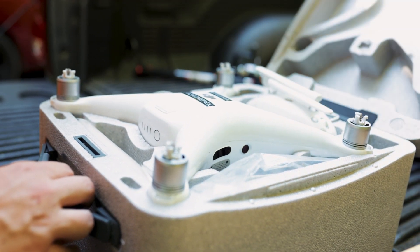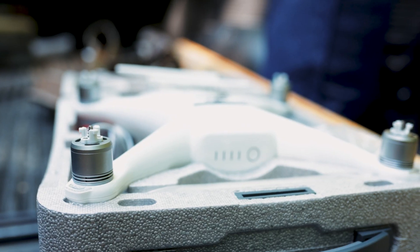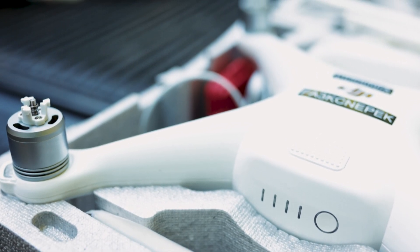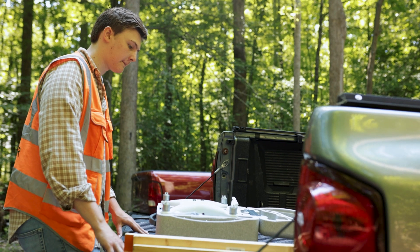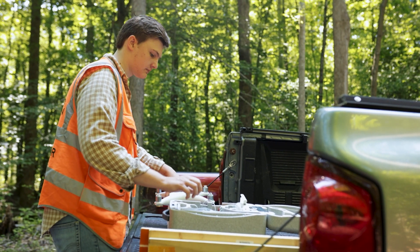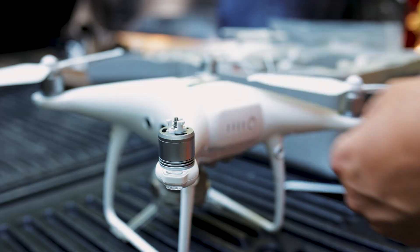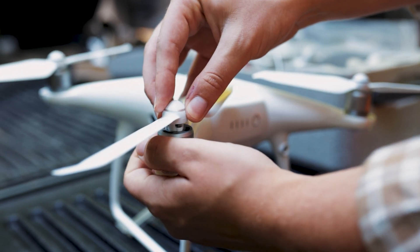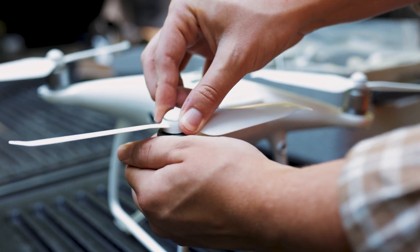Three classes I took at Thomas Nelson Community College — they were part of the UMS program. There was one for the rules and regulations that helps you get FAA certified to fly drones, another about maintenance and repairing of drones, and then my favorite: the actual flight operations, where we'd go out and fly simulated missions.